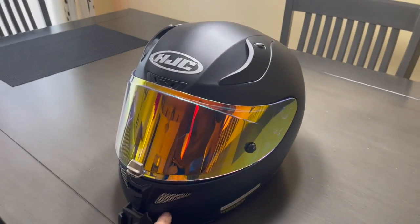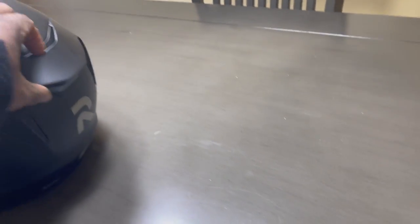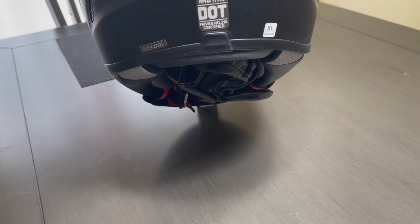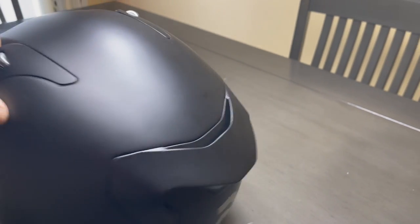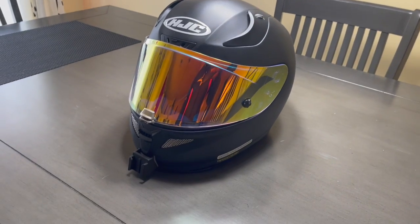They have a lot of vents. It is DOT and ECE approved. My Built Vertex was only DOT, so this is DOT and ECE approved.